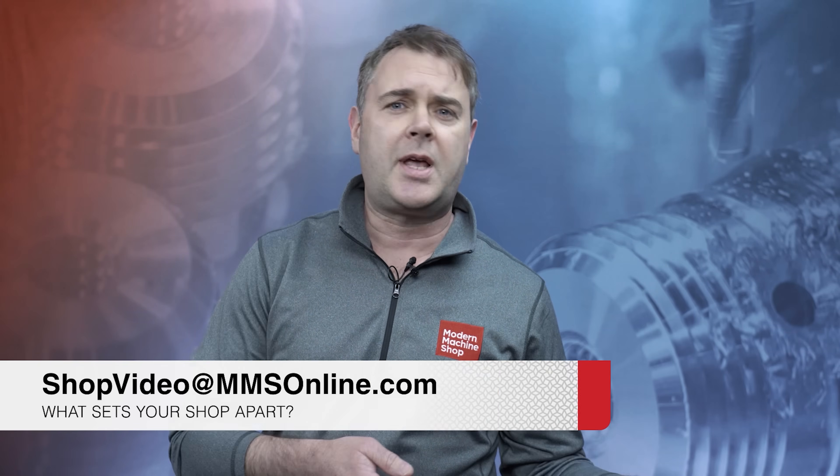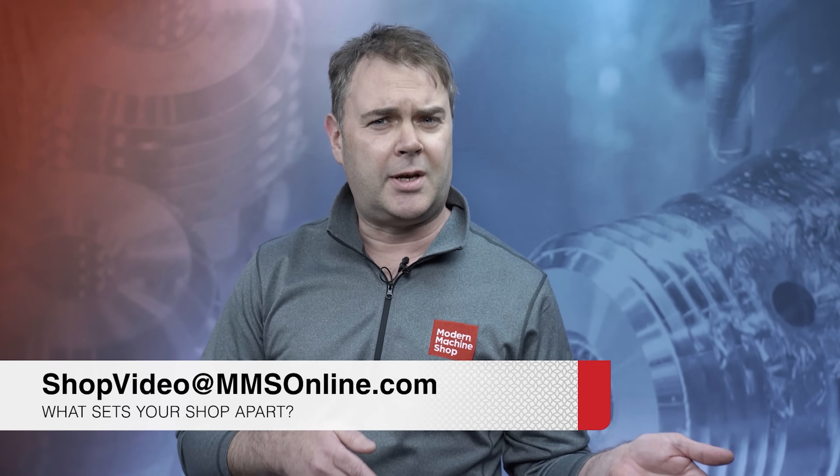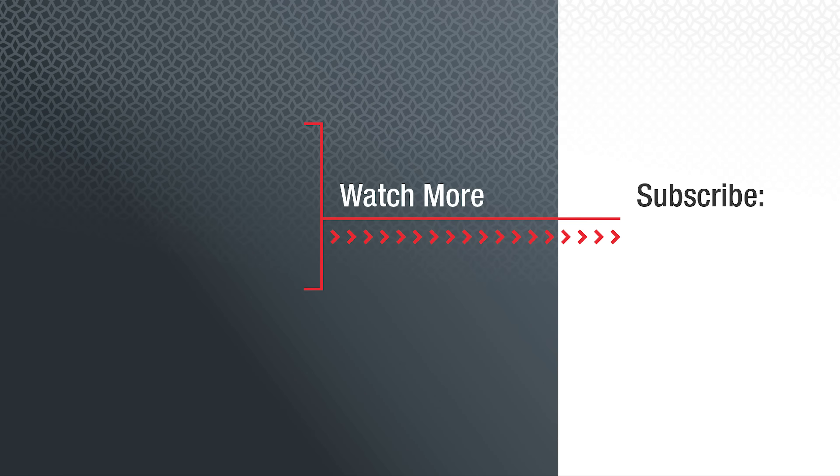Hey everybody, Brent Donaldson with Modern Machine Shop here. If you just watched that video and you're thinking you'd like your shop to be featured in the View From My Shop series, send us an email at shopvideo@mmsonline.com and tell us what sets your shop apart. I'll see you next time.